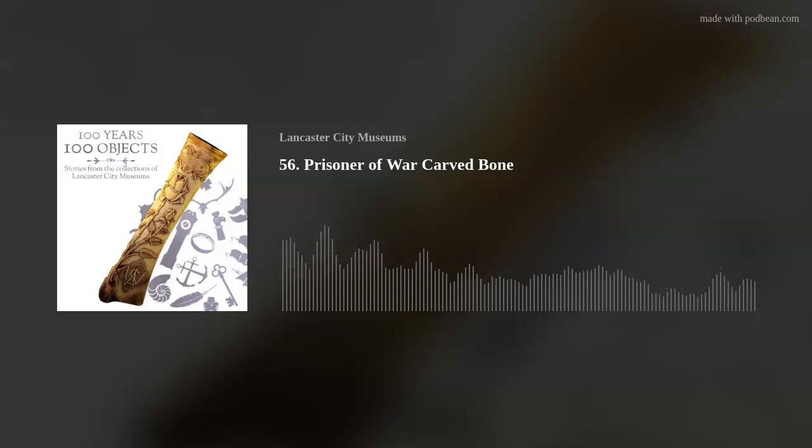We spoke to Corinna Penniston-Bird, Professor of Gender and Cultural History at Lancaster University, to find out more about the bone, the camp where it was made, and the men who might have made it. This bone comes from the prisoner of war, or strictly speaking, the alien internment camp that was opened in 1914 in Lancaster.